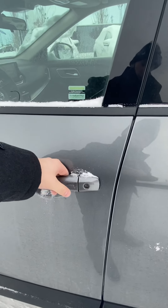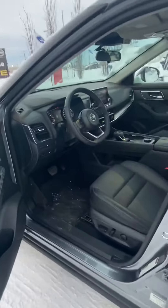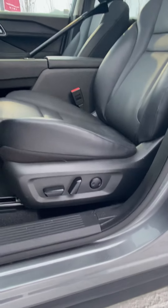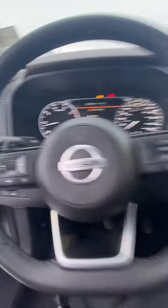Coming around to the front, you've got your touchless entry, so you can lock it with one click — one click does the driver's door. If you want to do all the doors, two clicks. The SV Premium comes with leatherette seats and a power driver's seat.